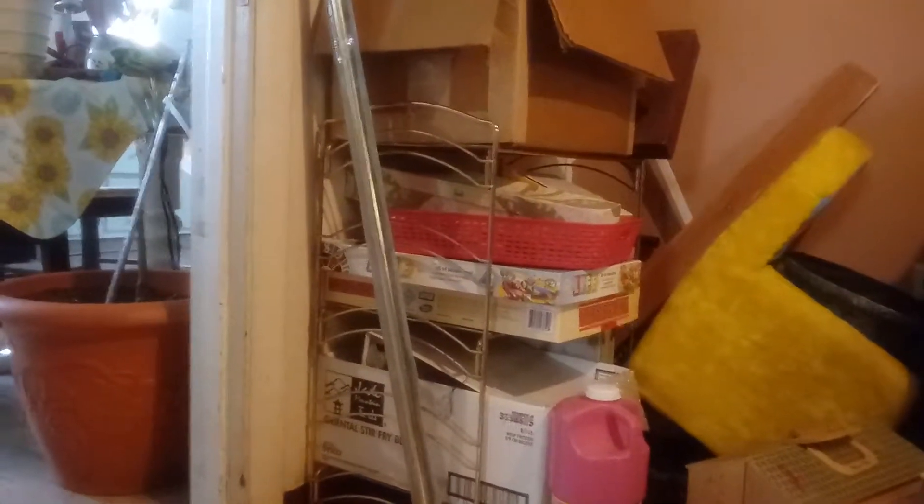She's a pain in my butt — whenever I do something, she's got to be right up my rear end. So that's what I'm attempting to accomplish today: going through those boxes, seeing what's in there, what can go, what can stay.